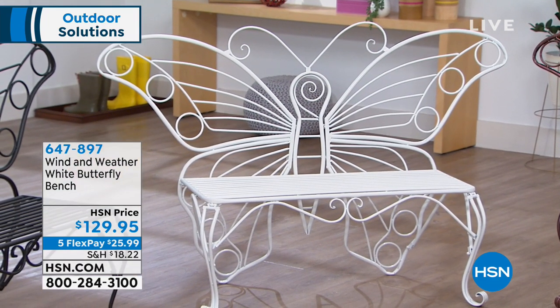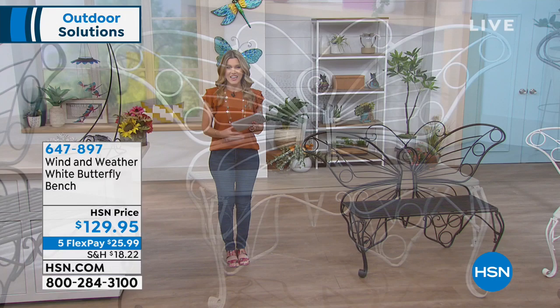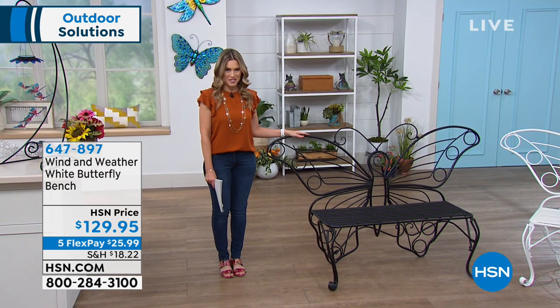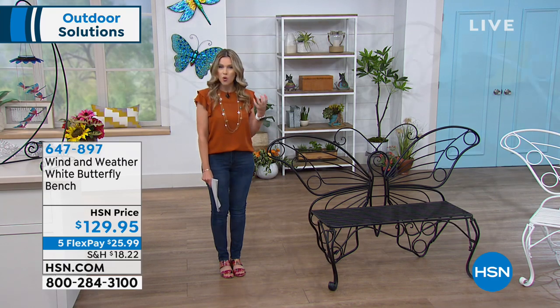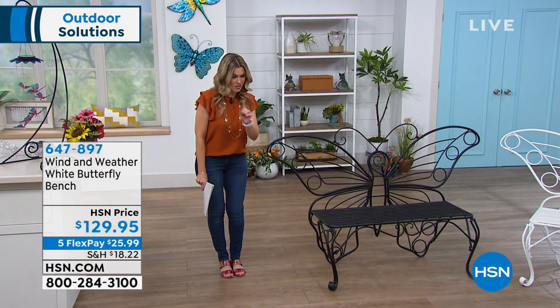We're going to kick it off with some beautiful pieces you might not have seen before. The company that brings them to you is called Wind & Weather, one of the premium brands when it comes to outdoor living. This is by far one of the most substantial, most beautiful, most unique benches I have ever seen. It's called the Butterfly Bench. It's black, sleek, matte, wonderful steel construction, but very lightweight and practically no assembly.